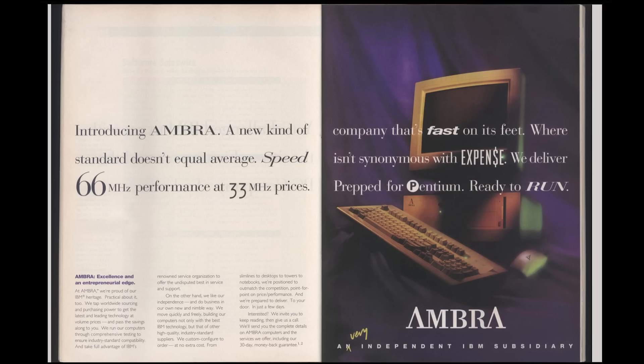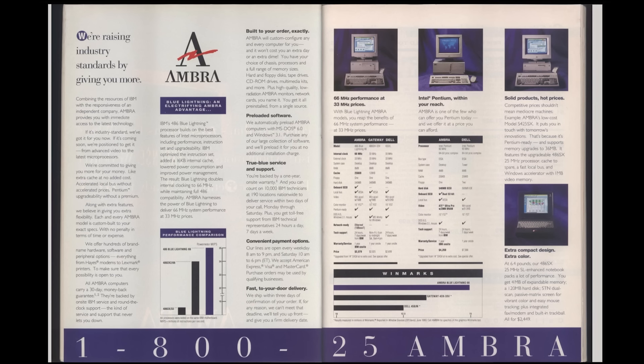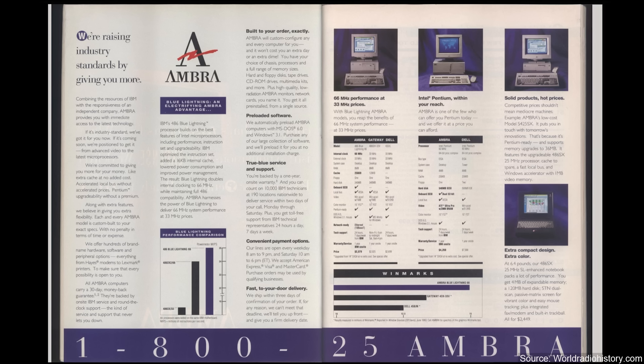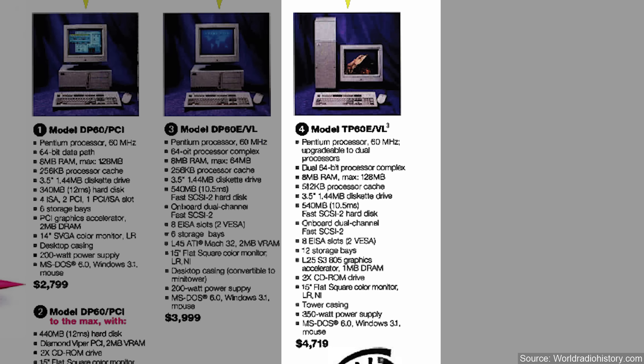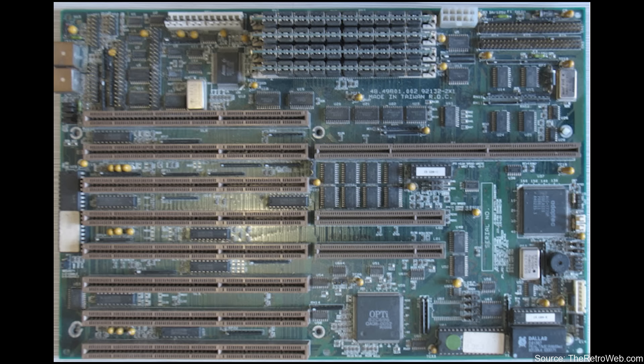With the AMBRA subsidiary launched in Europe and Canada, IBM launched the AMBRA name in the US in August of 1993. Their models ranged anywhere from $1,200 to nearly $4,300. At launch, they announced what they claimed was the world's first dual Pentium machine. The model was the TP60 and featured a single Pentium 60MHz CPU, but with an empty socket that could support another. The CPUs were installed on a daughterboard, which allowed manufacturers to use the same motherboard for different processor configurations.